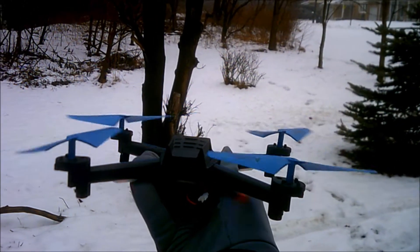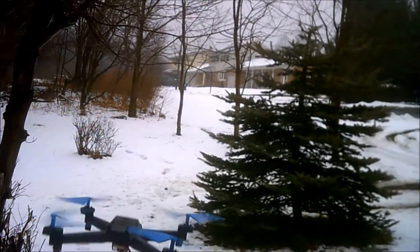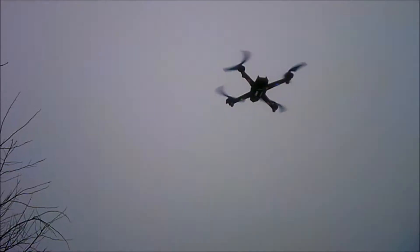J-Drone here. Something new for you: the M13 Predator. We're going to give you a flight review. Right now I have moderate wind, maybe like 5 to 6 miles an hour. It's 32 degrees out and it's really foggy. I just want to show you a little bit about this drone.